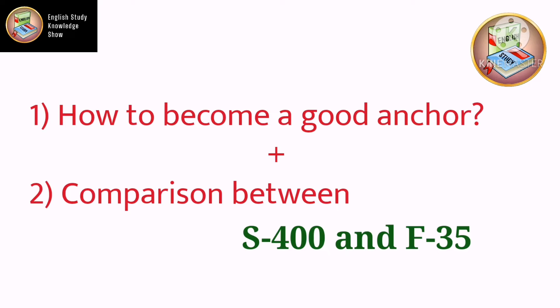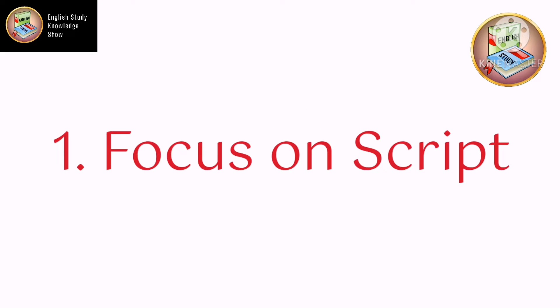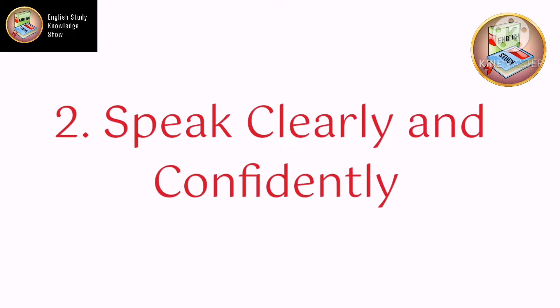The first and foremost thing which is important for anchoring is having a good script. You must have written the script beforehand, which represents your whole event. Write this script step by step according to your show or event.